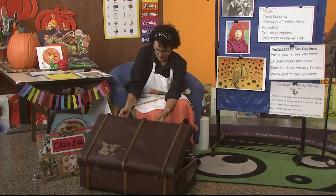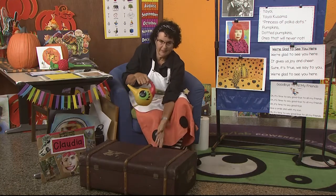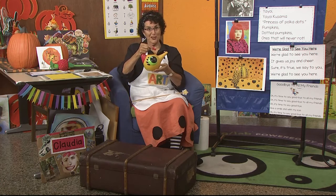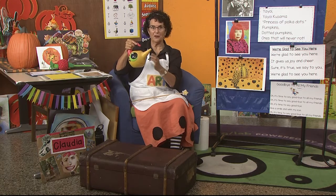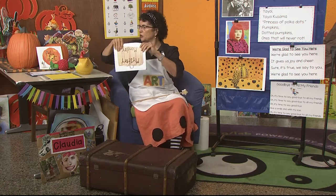Let me pull them out. The first thing is this — have you ever seen anything like this? If I told you it was filled with water, would you know that? It has a nozzle, and if I tip it over the water will come out. Let me set this over here because we'll be using it in a minute.